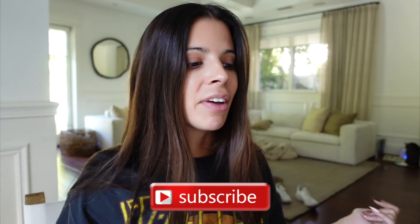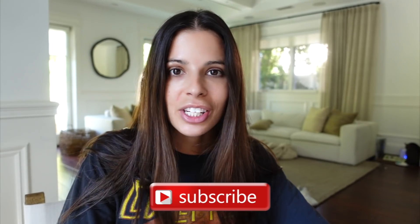We're going to be going on thredUP and searching for trendy outfits that are on Pinterest. I feel like Pinterest knows all the trends. If you're interested in watching — well, you are, you're here — thank you for being here. Be sure to subscribe to my channel before you leave, and we're going to jump right into this video.